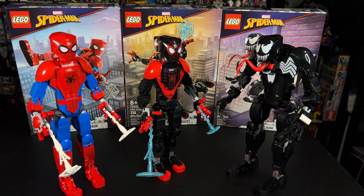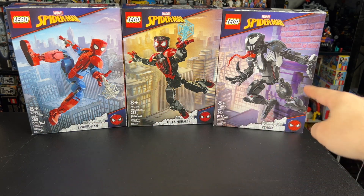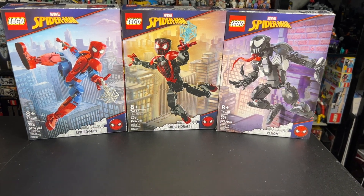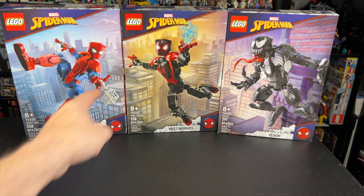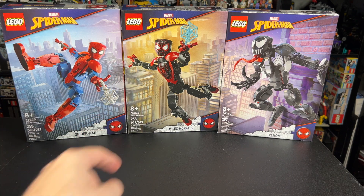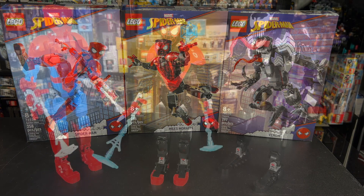So let's start taking a look at the figures. Before we get into the sets themselves, look how cool it is that the box art actually lines up with one another. See how this building on Venom's box lines up with that one, and the roof of this building connects on that one? I just thought that'd be cool to point out that the box art technically connects across all three sets.